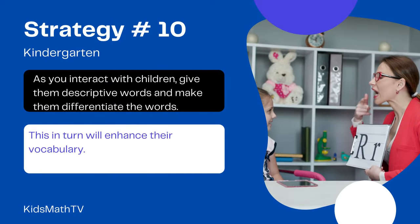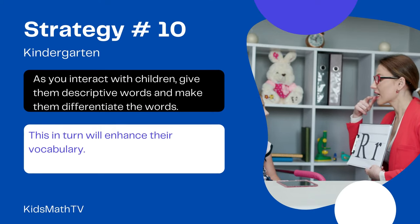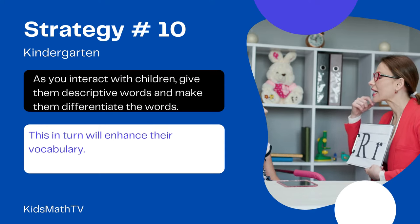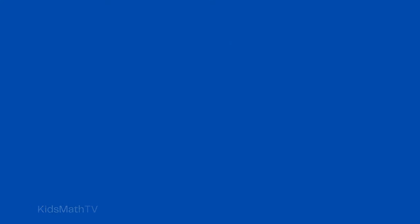As you interact with children, give them descriptive words and make them differentiate the words. This, in turn, will enhance their vocabulary. There are many instances where children start speaking fluently with better vocabulary after joining kindergarten.